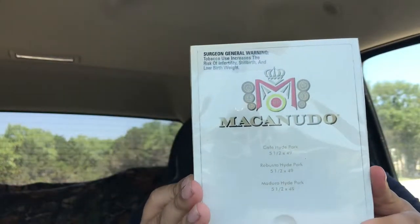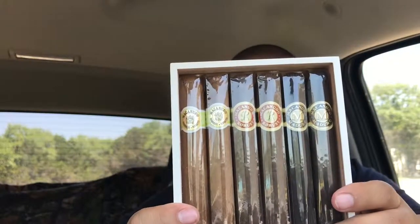It's a little sampler box of the Macanudos — the Hyde Parks. I got two of the Cafe Hyde Parks, two of the Robusto Hyde Parks, and two of the Maduro Hyde Parks. Nice little slide-away box. I won these smokes for $12 to $14, which is a decent deal.